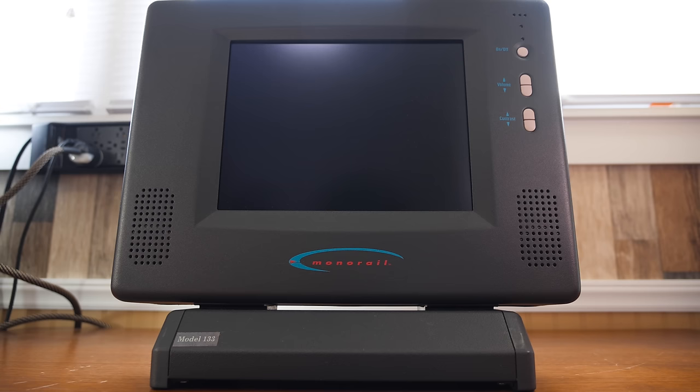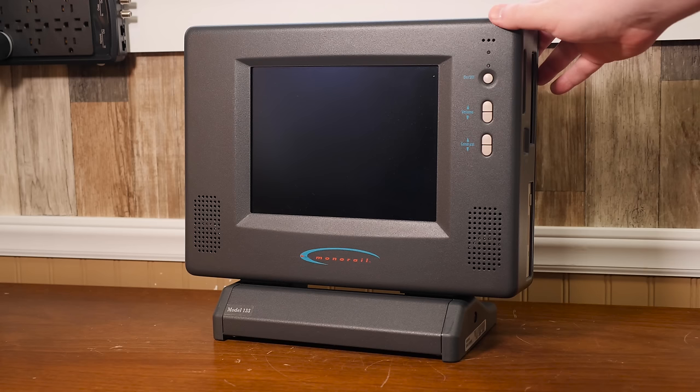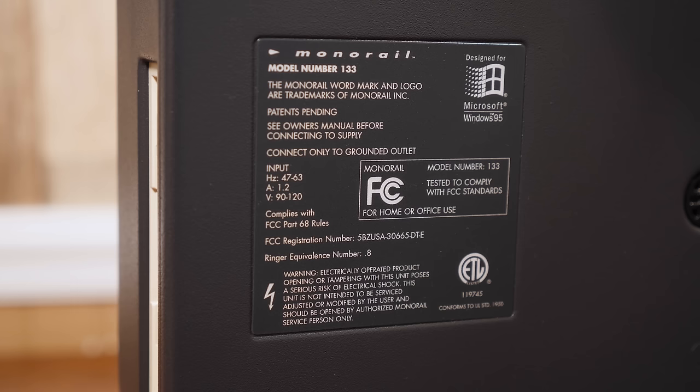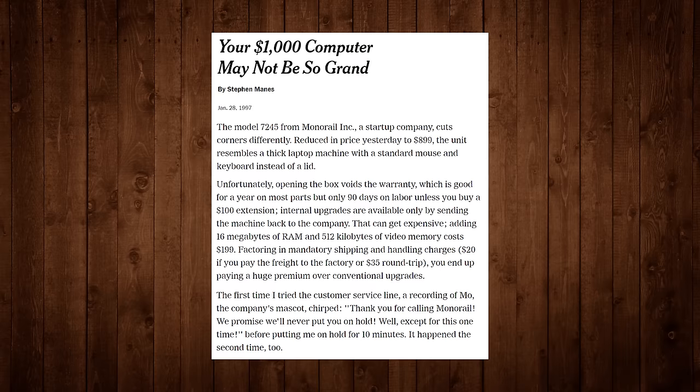Of course the Monorail is a way chonkier little guy by comparison, but the underlying idea is the same — adjustable LCD screen up front, optical drive bay on the side, I/O section with all your ports around back. Even its sealed case maintenance philosophy is very Apple-esque, with Monorail intending it to only be upgraded by the manufacturer, voiding the warranty if you opened the case yourself — something many tech reviewers back then did not appreciate, despite Monorail's efforts to make upgrades as painless as possible.